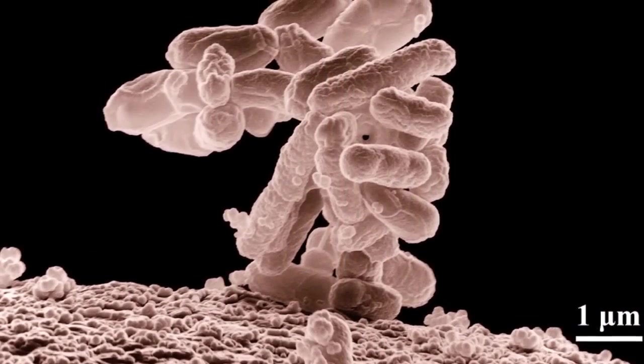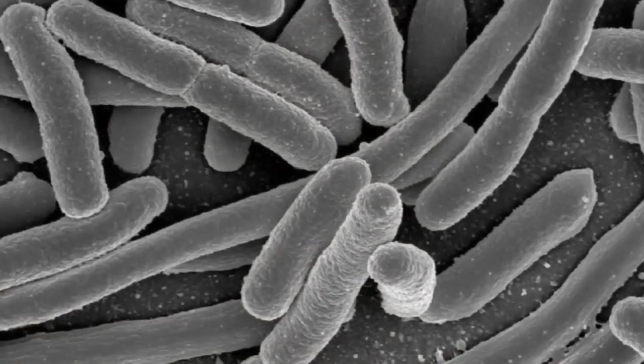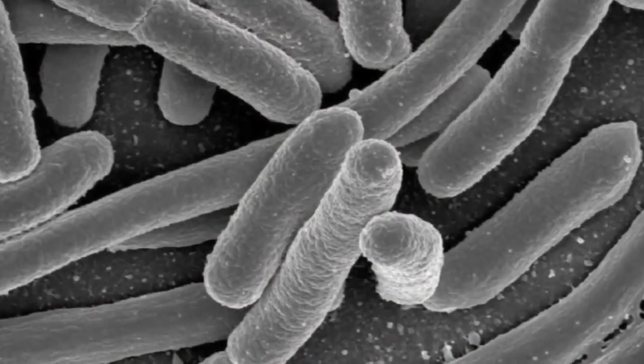1991 was the first time you can find someone who was trying to make synthetic spider silk completely without the spider. And everyone started with E. coli. Turns out E. coli is probably not the best host for spider silk. Everyone's got their favorite at this point.